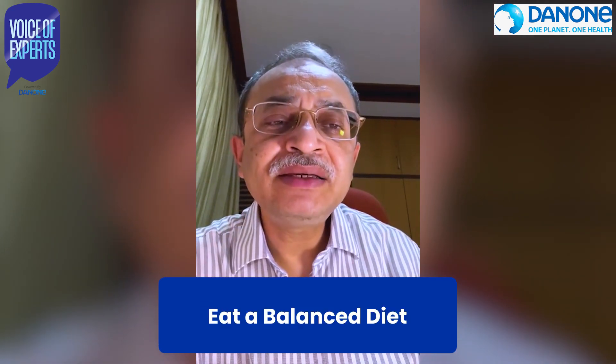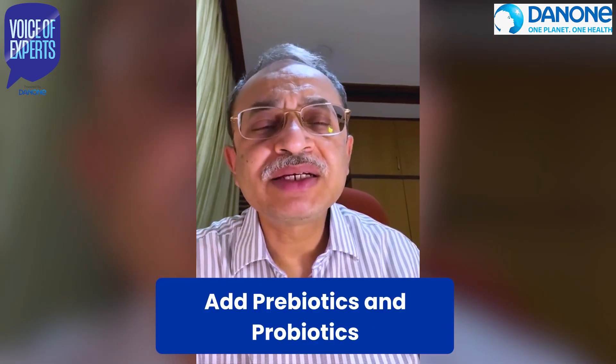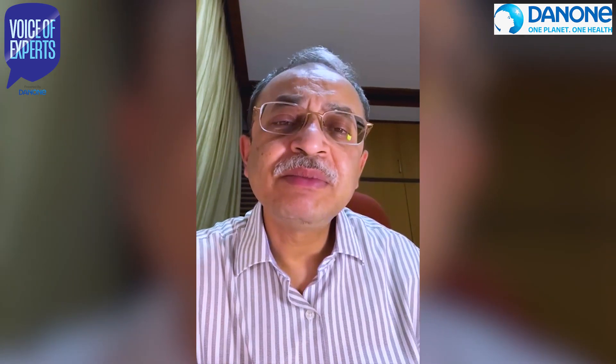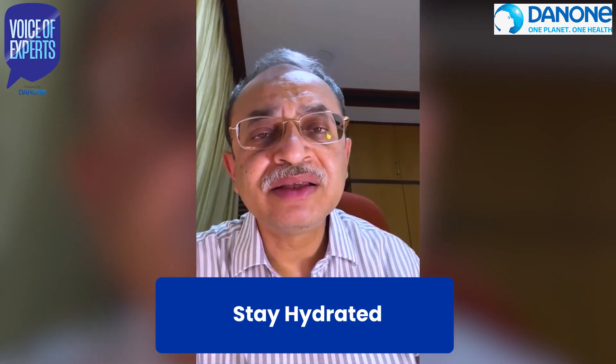How to keep the gut healthy? Eat a well-balanced diet which includes fresh fruits, vegetables, whole grains, and curds. Add prebiotics and probiotics. Prebiotics include foods like banana, apple, and oats. Foods like curd, buttermilk, and other fermented foods are a good source of probiotics, and they should be included in our daily diet.